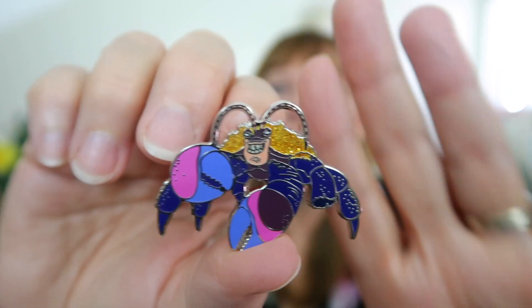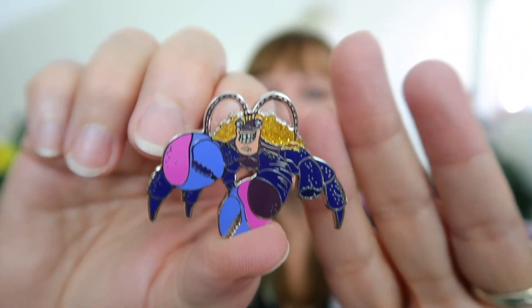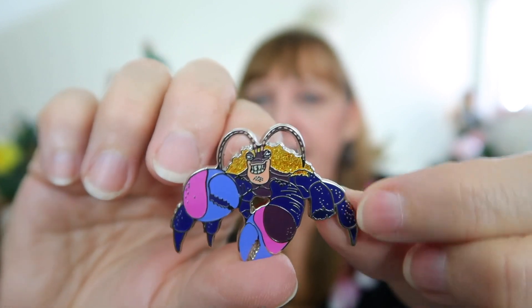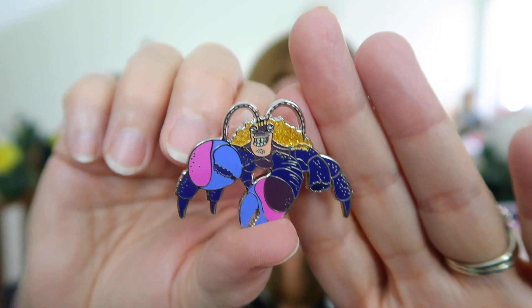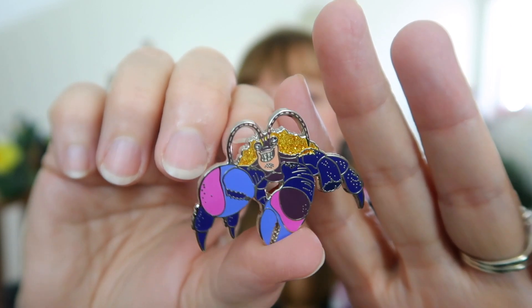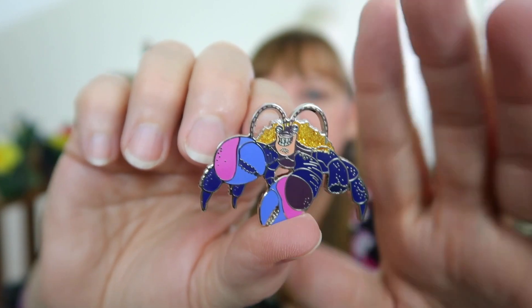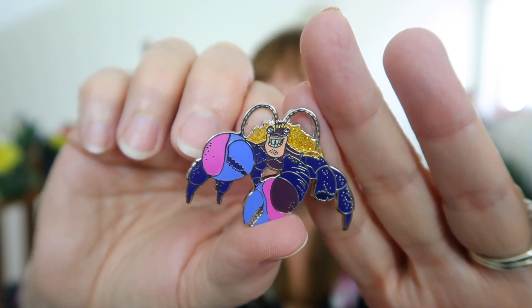And here's the pin that started it all — Tamatoa! I am so excited to have this pin. Tamatoa is from Moana, part of a booster set, and it's the one pin I didn't have. He's a crab that lives at the bottom of the ocean and steals all the shiny stuff — he sings the song 'Shiny.' He's voiced by Jemaine Clement from Flight of the Conchords, and that song is just perfect.